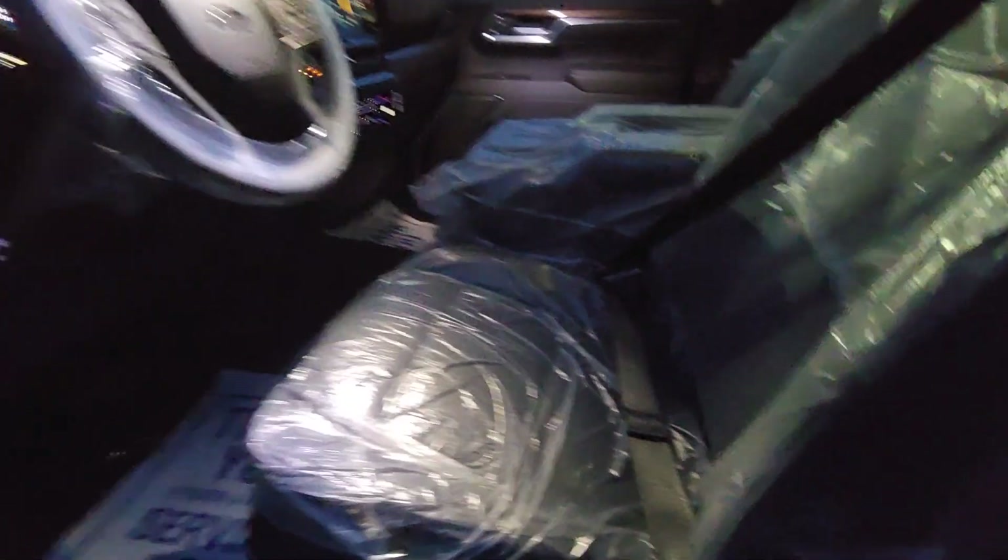The interior now is cloth, but as I said before, we put what's called cat skin leather in these, which is nicer than the factory leather for less money. For two grand, we can put full leather in it.